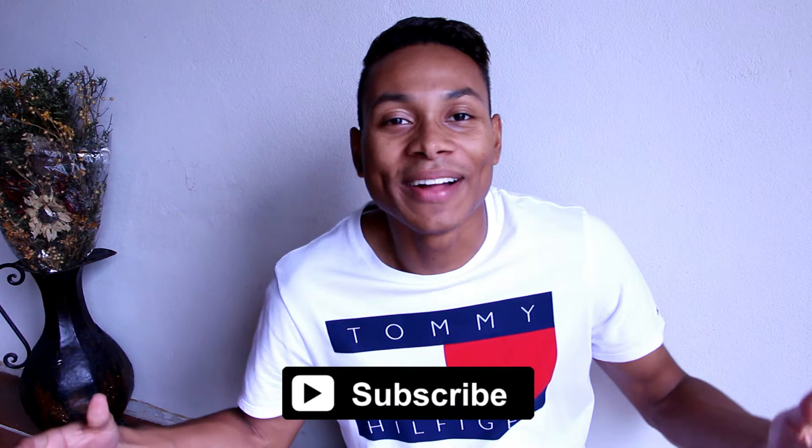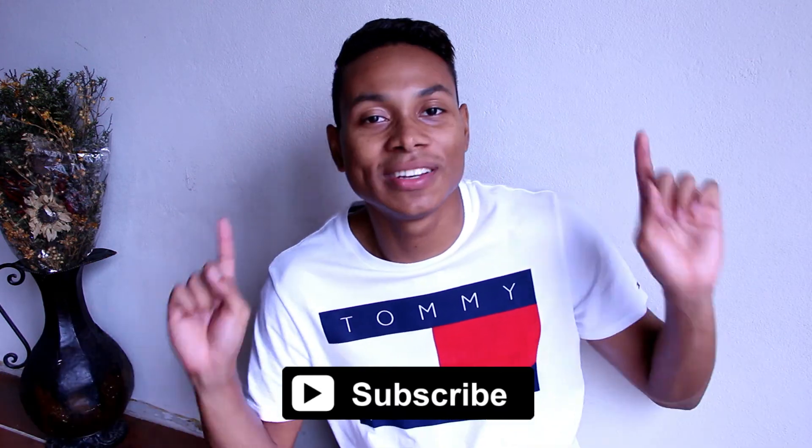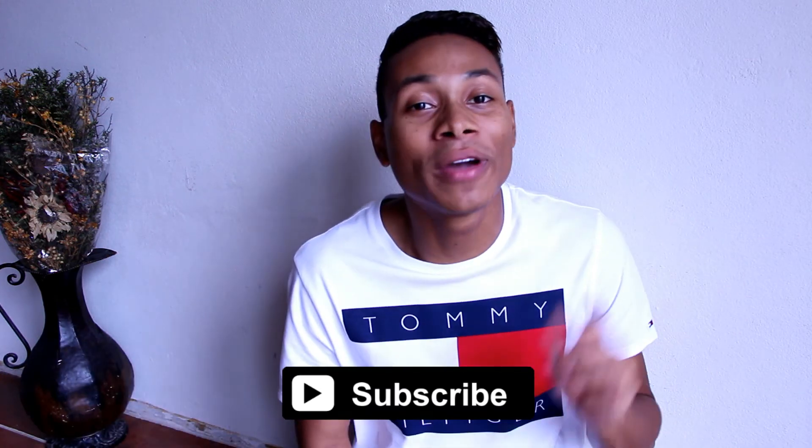So those were the six accessories every guy needs to have. If you enjoyed this video, please give it a thumbs up and leave a comment below telling me which accessory you use the most. Personally I think I use bracelets and sunglasses the most. If you want to keep watching more videos, subscribe to my channel — I'll catch you guys next week with a brand new video. Bye!